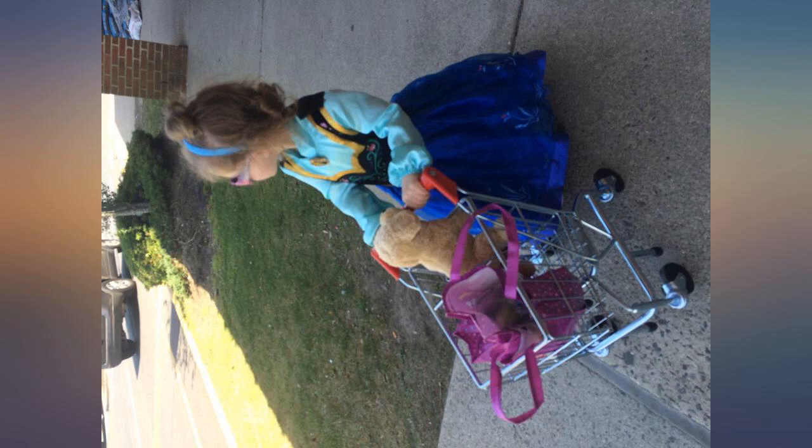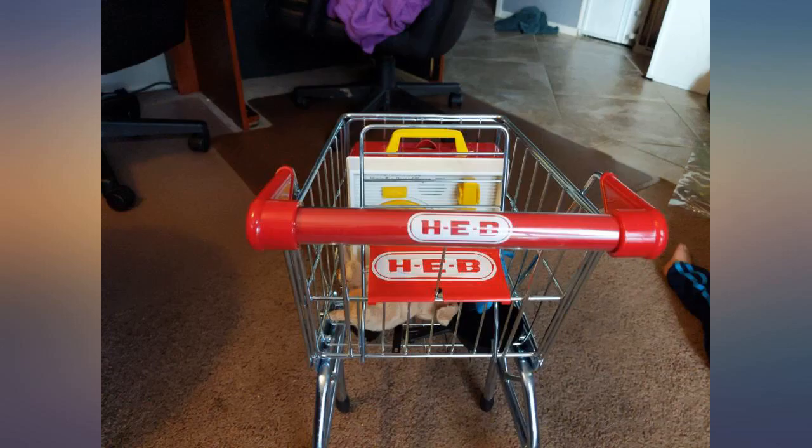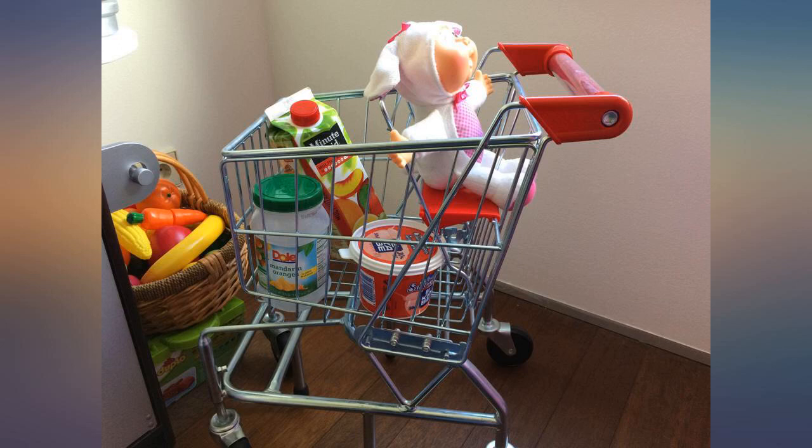My son loves this but it was missing something that all real shopping carts have: bumpers. So I went to Home Depot and bought the corner protectors. They were supposed to stick but didn't. My husband agreed they were needed so he used zip ties to secure them.